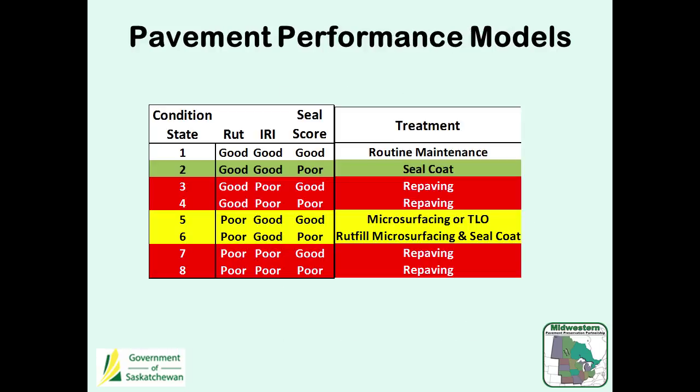The way our models work, we classify our pieces of road with different condition states. If it's good for rutting, ride, and seal score, then it's condition state one. We have up to eight condition states — as you go up, things get worse, so condition state eight is all poor. In our model, we're predicting how much of our network would go from a good condition state to a poor condition state for each distress.